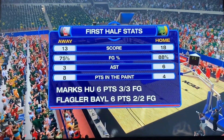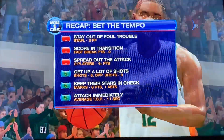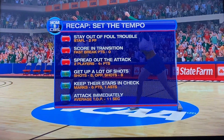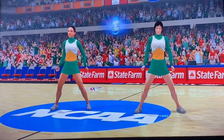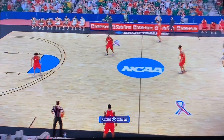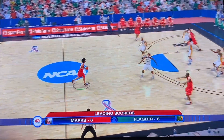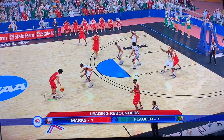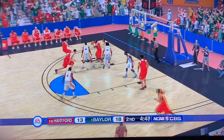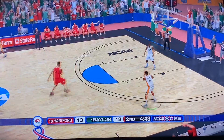Look at the shooting for both of these two teams — 88% for Baylor, 75% for Hartford. Stoffel not doing a good job of staying out of foul trouble for Hartford. Both teams with eight shots in the game. Baylor's already scored more than probably half of the teams in this tournament just in the first half alone. Marks and Flagler leading the way for their teams in scoring with six points apiece and leading the way in rebounds as well. Marks really doing a good job for Hartford. Maybe the hot shooting for Hartford is going to come to an end here in the second half.